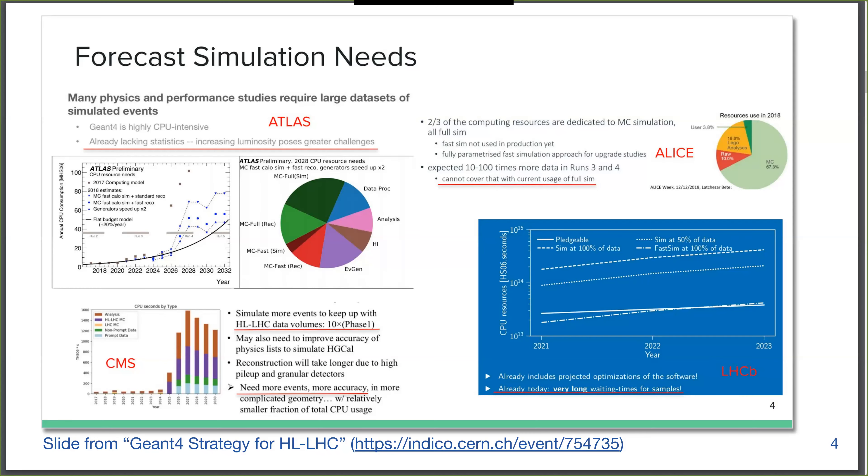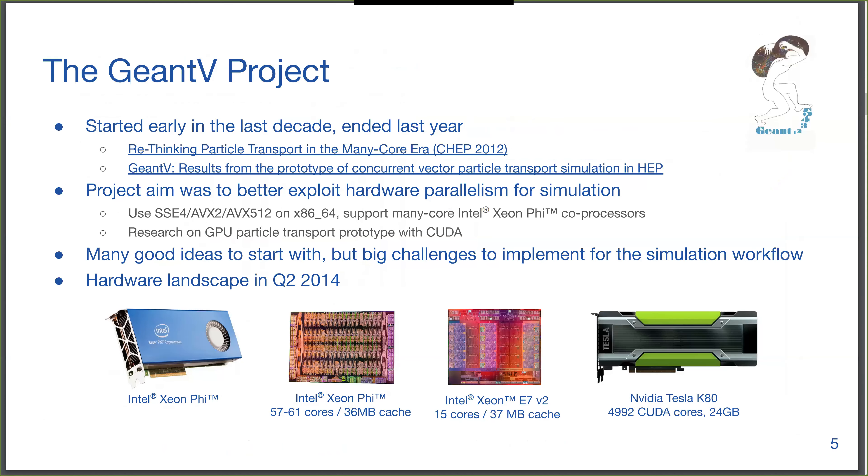As much as we may think we can use fast simulation to reduce the CPU needed, we will always need at least part of full simulated data. One project that started early in the last decade is the GeantV project to address this challenge for simulation. I've put two links: one of the initial talks proposing the project, and a paper with the final conclusions — the project ended last year and is published on the archive.